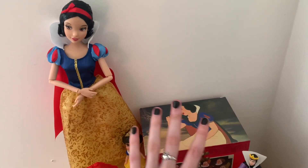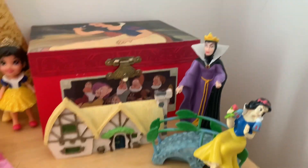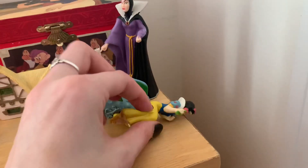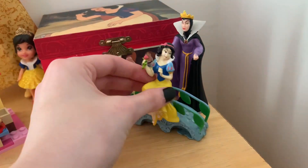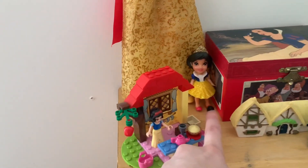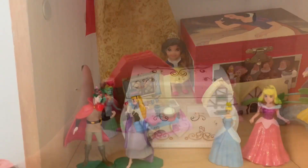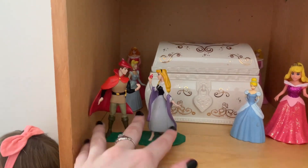I have this little Evil Queen and a mini version of Snow White's cottage, and then this Snow White that's supposed to go on a plant pot, but I don't keep plants so I just put her here. My mom got me these from the dollar store. I also have this mini Snow White that I got from Big Lots, and then this was a gift from my mom — it's a little Snow White Lego set.